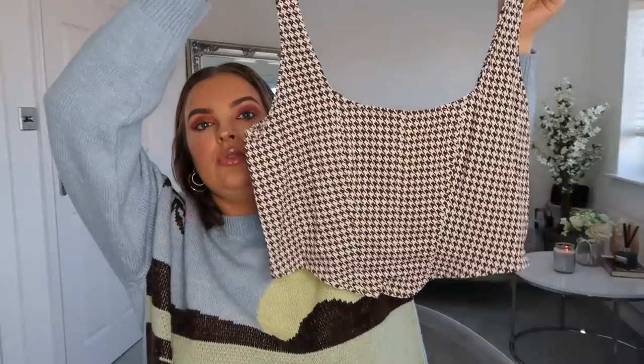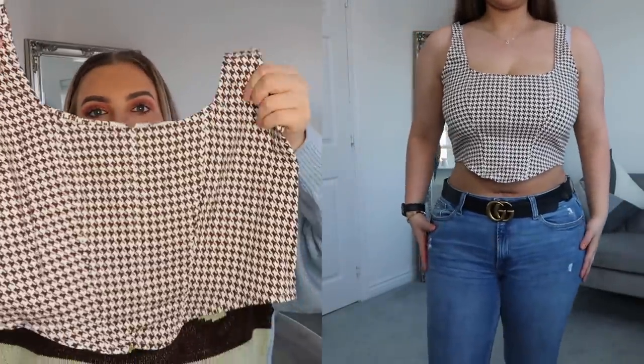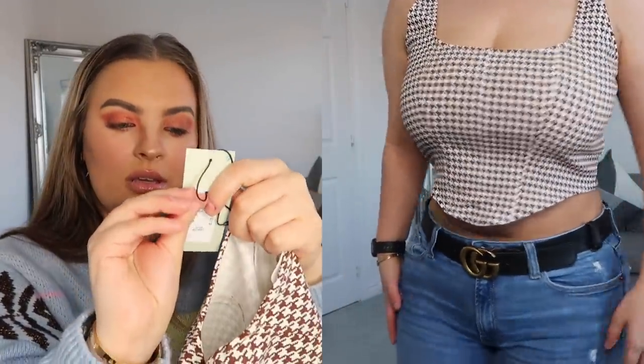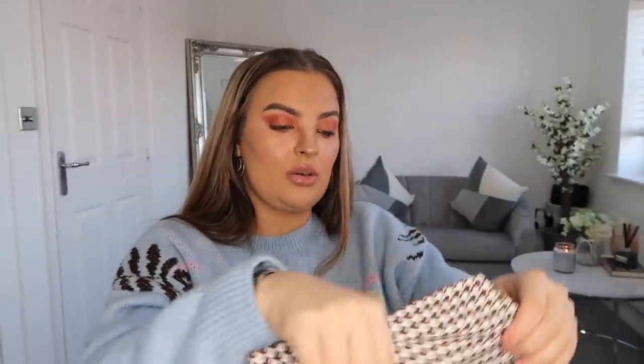I wasn't too sure about this but then I tried it on and quite liked the look. I really love dogtooth, and this is a brown and cream dogtooth crop top. I'm a bit hesitant about crop tops at the moment, but I thought: get out of here, you're gonna lose some weight and look great in it! It was in a size 16, reduced from £7 down to £4. I've got a bigger bust so I tried it out and it did fit. The colour is so nice — I've bought loads of creams, nudes, and browns lately so I can really style this up.